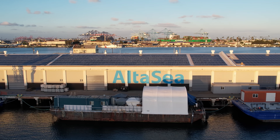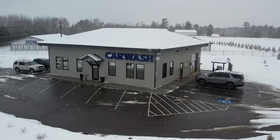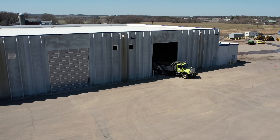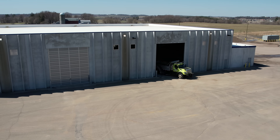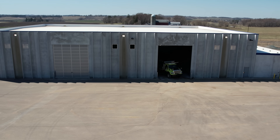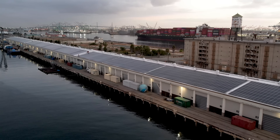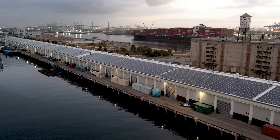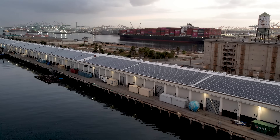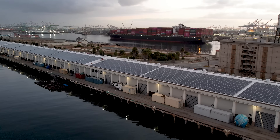At American Garage Door Supply, we do more than just supply doors — we deliver solutions. By working directly with our customers to uncover the specific challenges their facilities face, we're able to provide complete, durable packages that keep operations running smoothly with as little downtime as possible. The Alta Sea project is proof that our solutions work in the most demanding real-world applications. From light transmission and aesthetics to corrosion resistance and operator reliability, every component was chosen for a reason, and every detail matters.